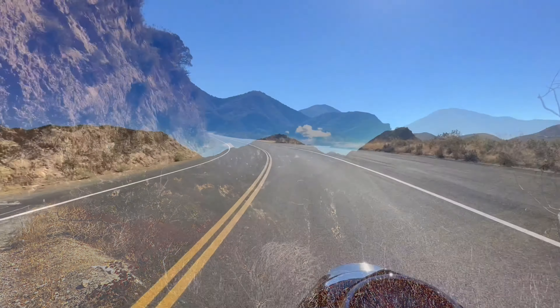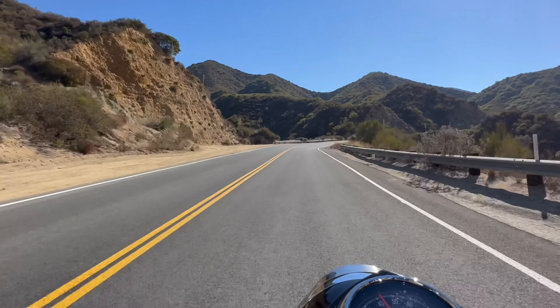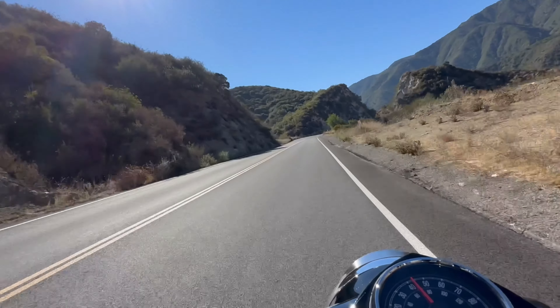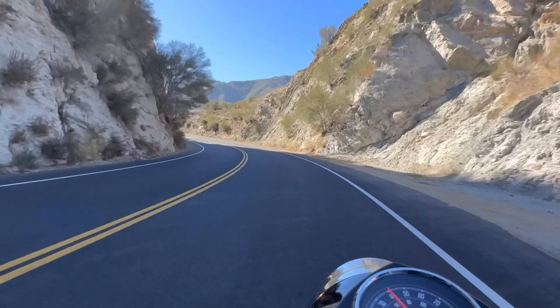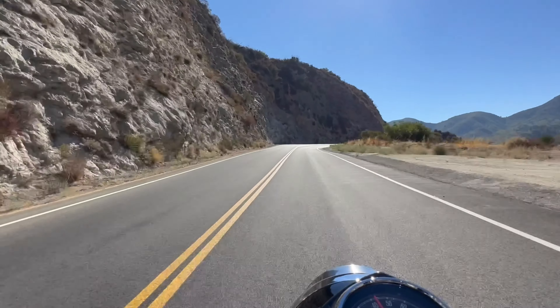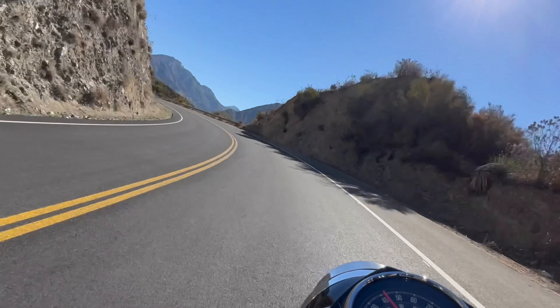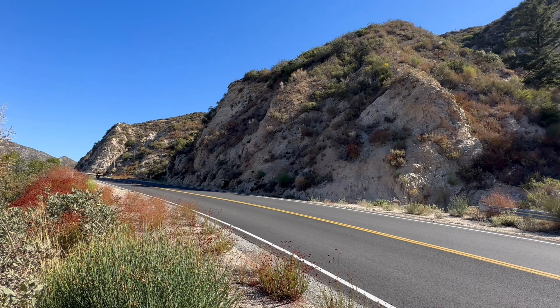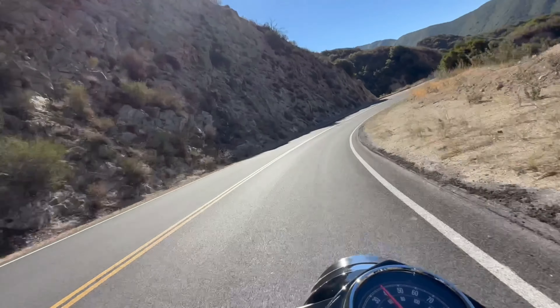Don't think that you're getting a budget bike just because of the budget price. It comes standard with ABS front and rear, metal mudguards, a full toolkit, pretty much all the bells and whistles — it even has a built-in USB charger. Additionally, with the price of gas today, I've been averaging roughly 84 miles to a gallon, and on more than one occasion have reached as much as 95.